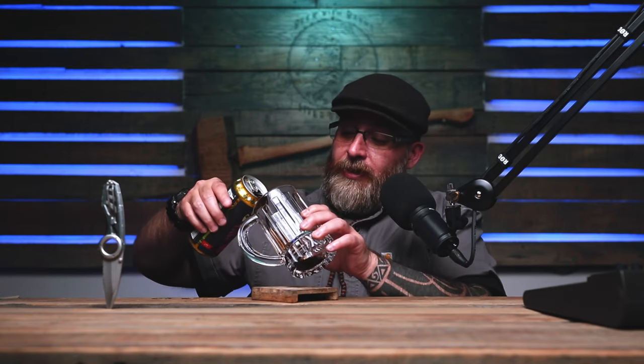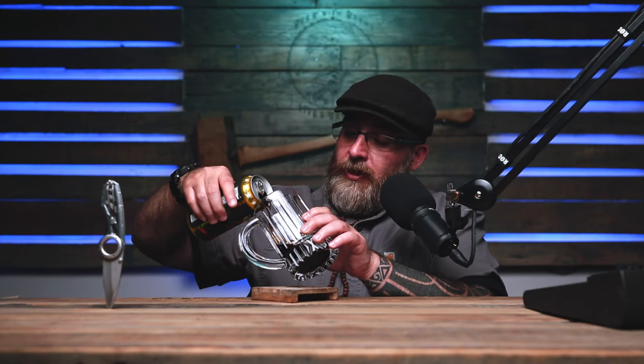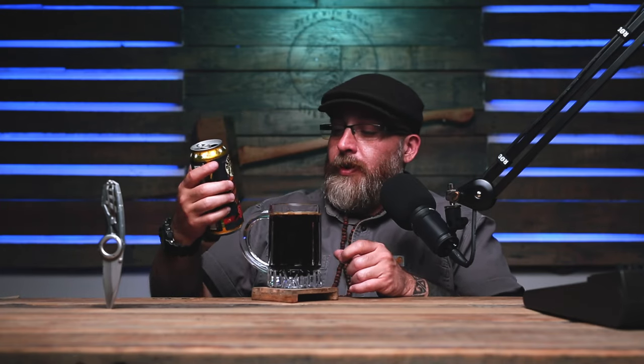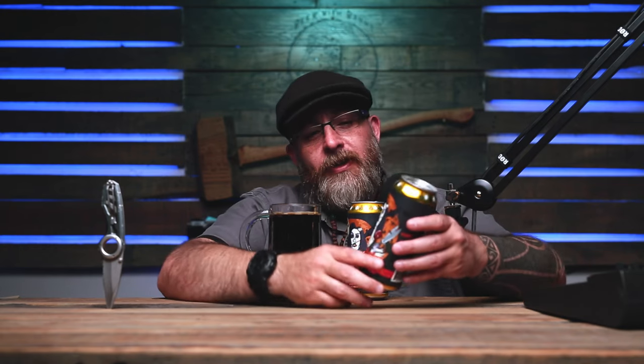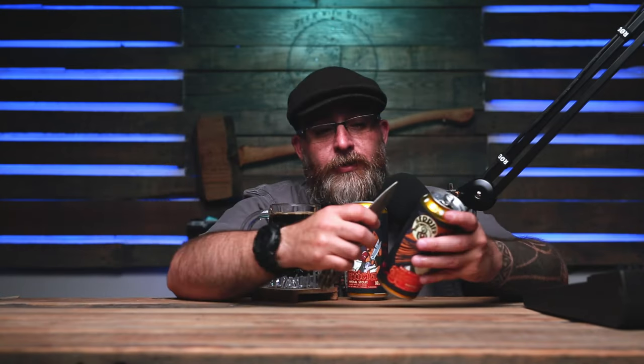I noticed the label at first at Sparrow Wine and Liquors — it's a pretty interesting label. It's got a hand-drawn, kind of Morticia — not zombie-like, but almost like a Bride of Frankenstein. I guess that's what you'd call it. She has a pair of scissors in her hands, but that's not what caught my attention.